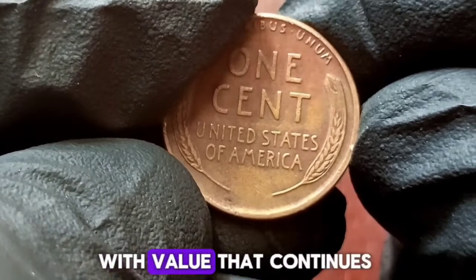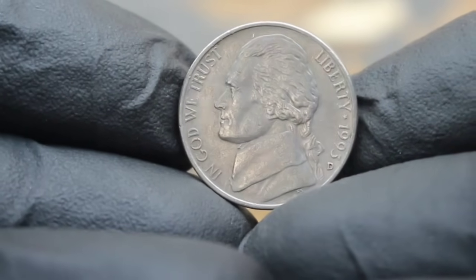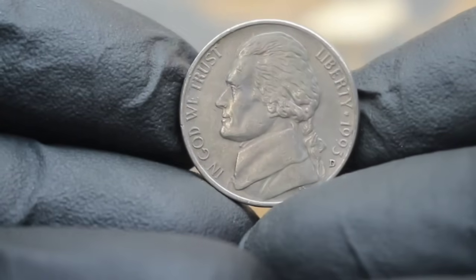The story of the 1947 Wheat Penny with a D mint mark in extra fine condition — a true treasure from the past with value that continues to appreciate in today's market. Next up, Jefferson Nickels, focusing on the 1993 Large Date with D mint mark.